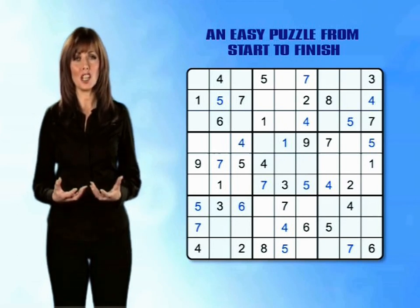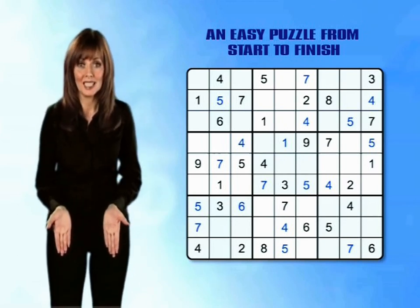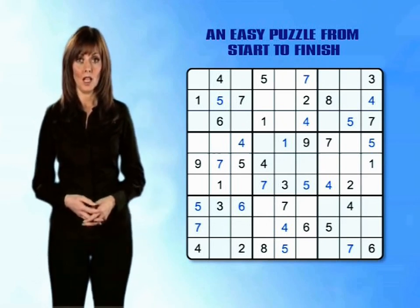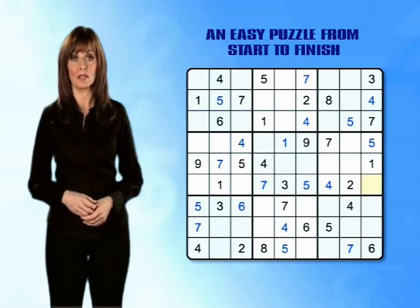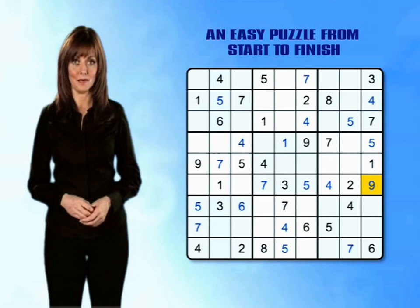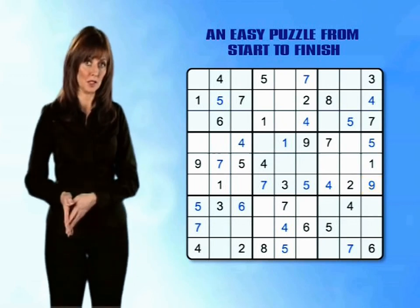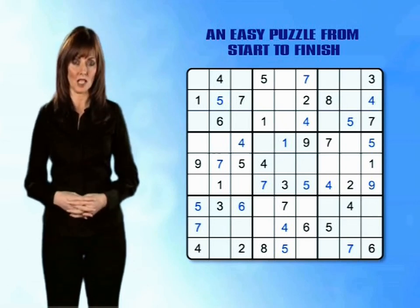Now just as things start to slip into place we hit a brick wall with the 8s — it's impossible to fill in a single one. We look at the 9s and things don't really improve very much, with only one number giving itself up to us. So now it's time to go back through our numbers and see what's changed now that we've filled in so many boxes successfully.